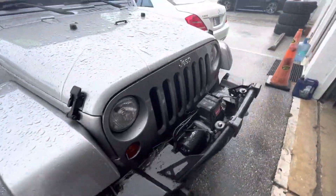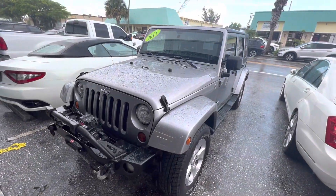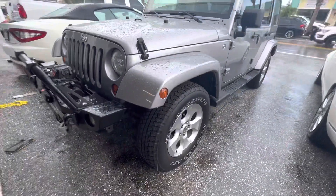Body panels all look nice and straight. Fenders and interior are nice and clean as well for a 2013 model. Hard top, four-door, great tires.